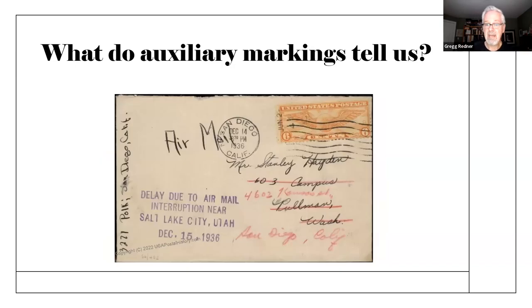Here's a delayed marking. What do we learn from this? The airmail was interrupted — the flight this was on was interrupted near Salt Lake City. We don't really know why. But again, the story becomes: once it was interrupted, what happened with it? Was it put on a train? Was it sent by truck in some cases? So we get that information from the marking.